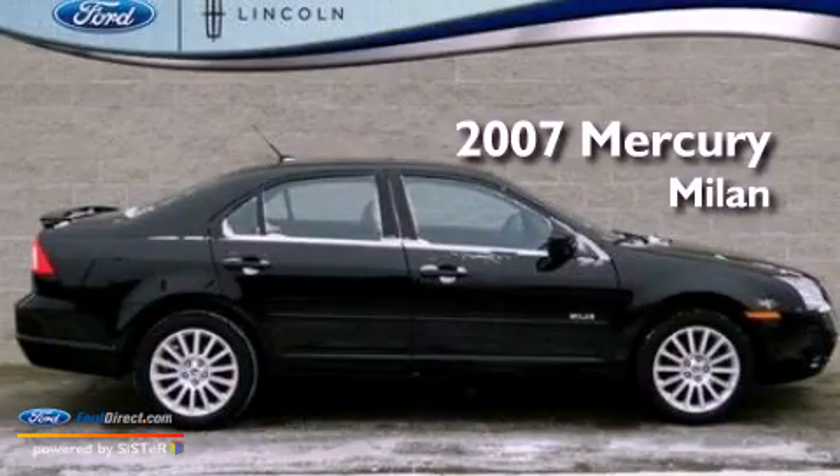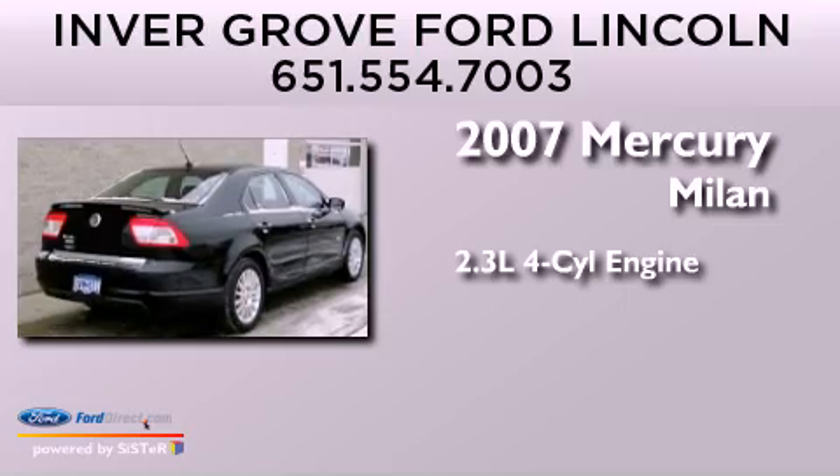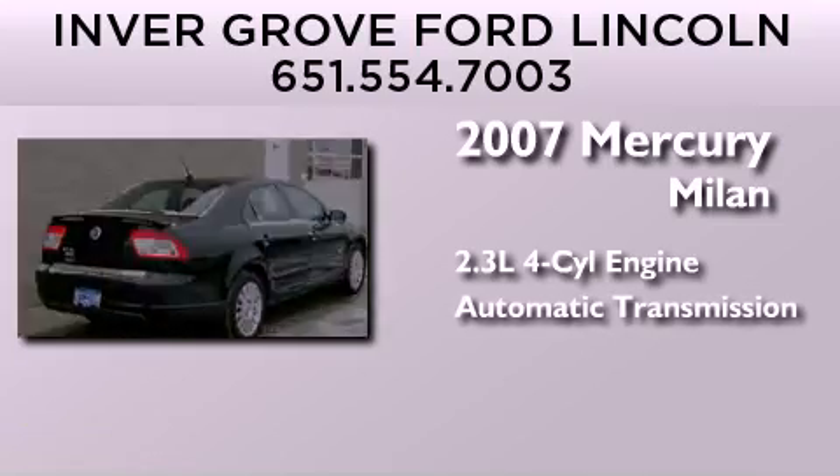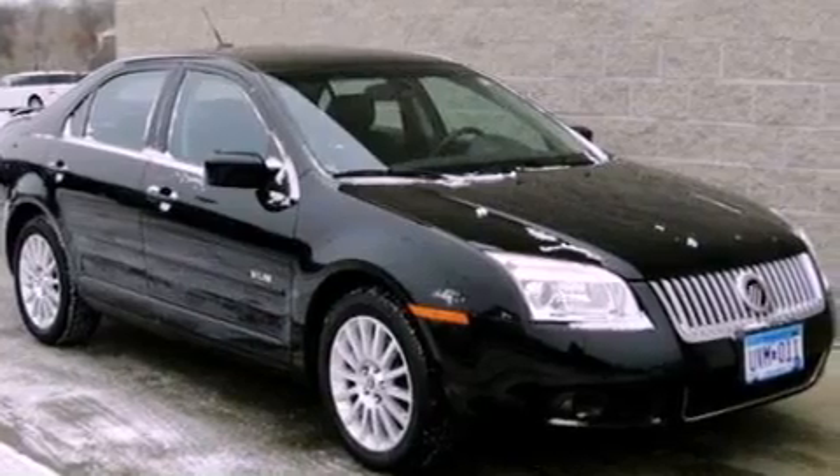This is a 2007 Mercury Milan. It has a 2.3-liter four-cylinder engine and an automatic transmission. All of the following features are included.